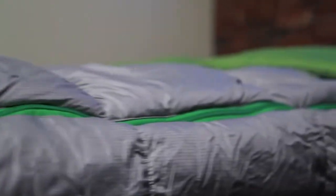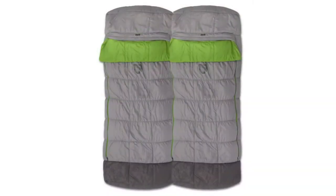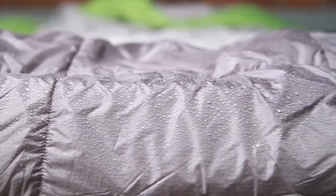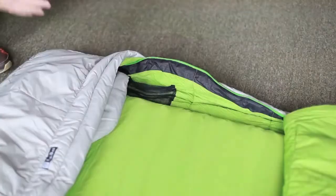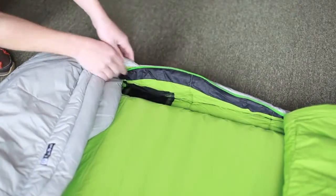Thanks to the stretch fabric edging, bags can zip together perfectly — so pair up two and you've got the ultimate bed away from home. A waterproof breathable foot box protects your bag from condensation on tent walls, keeping your feet dry and warm. Two inner mesh pockets give you a place to stash your cell phone or music device.